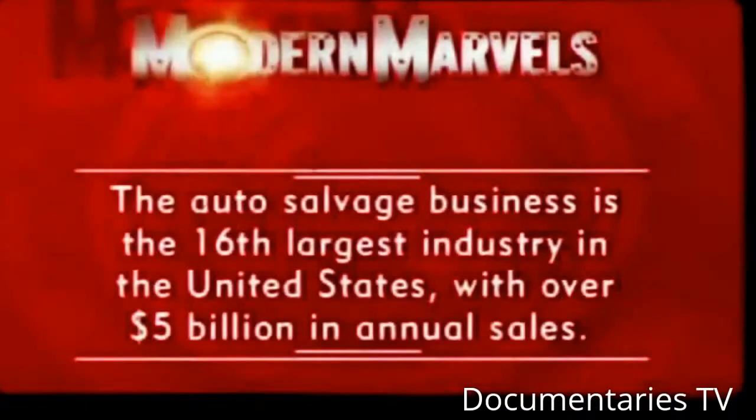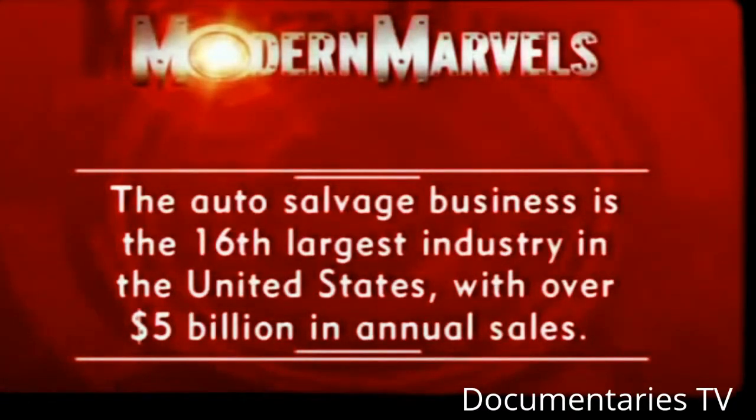Americans find themselves knee deep in their own trash, and junkyards are there to bail them out. The auto salvage business is the 16th largest industry in the United States with over $5 billion in annual sales. Junkyards will return on Modern Marvels.